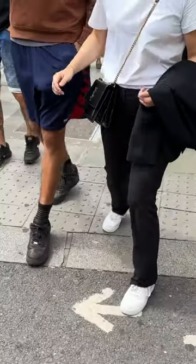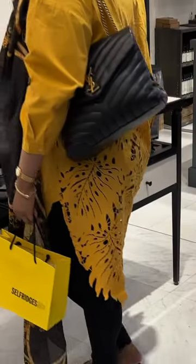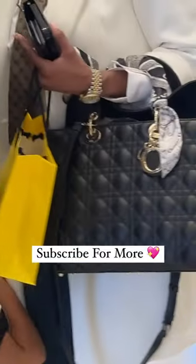Here we have the APC Grace bag in the small size, lower luxury, a Saint Laurent Sunset, and this Celine gouge tote looks a little bit worse for wear. We have the Lulu bag here and a Lady Dior. Let me know your favourite in the comments.